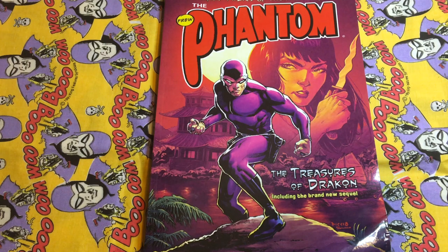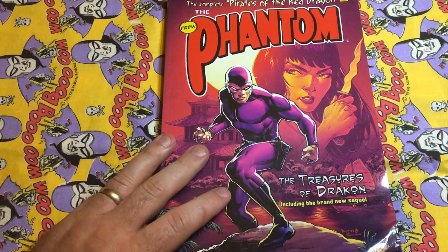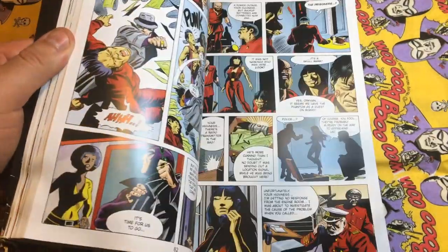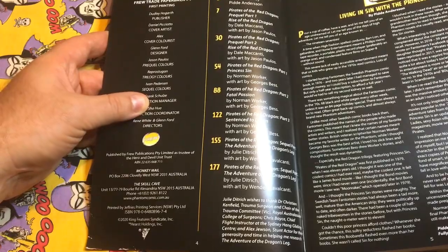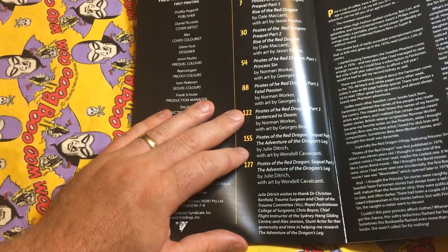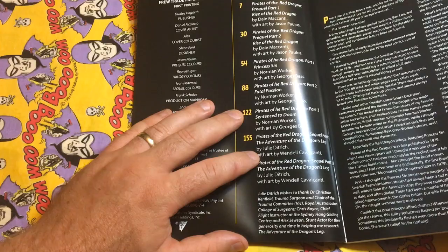G'day everybody and welcome to another video review from chroniclechamber.com. Today we are reviewing the newest trade paperback from Frew, which is the complete Pirates of the Red Dragon saga featuring Princess Sin and all her henchmen. This has the original stories from Team Phantom in color for the first time in Australia, then the two prequel stories created by Dale McCanty and Jason Paulos published in color for the first time in Australia, and also for the first time ever, the sequel parts 1 and 2 by Julie Dittrich and Wendell Cavalcanti. A bit of background information on Julie Dittrich will be on our website, including where she sits in the world of the Phantom as a female creator.